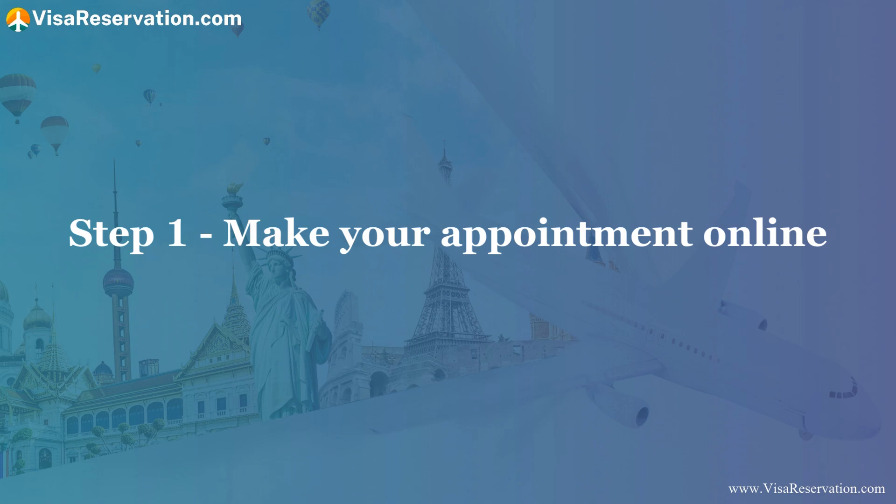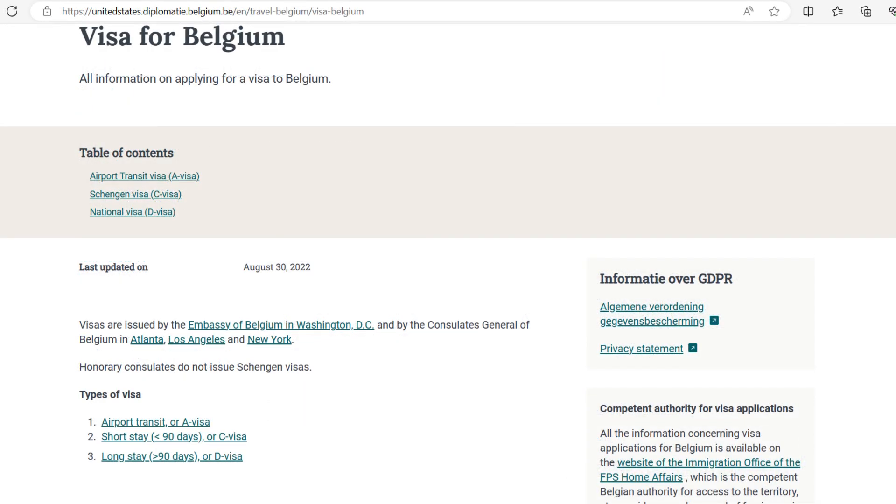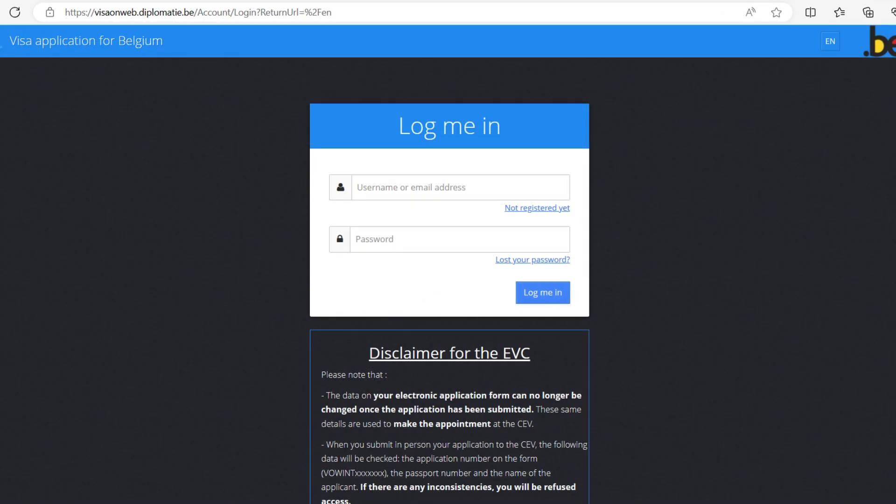Step one — make your appointment online. To do this, go to the embassy's website and click on 'Visa for Belgium.' Then choose the type of visa you're applying for, and under 'How to Apply,' click on the link for the booking system, which is called Visa on Web. You'll need to create an account before you log in, and then you'll be able to make your appointment.